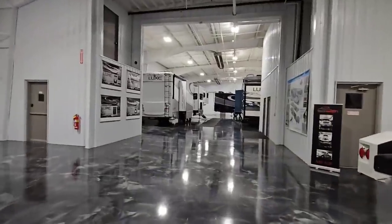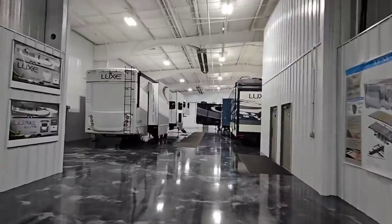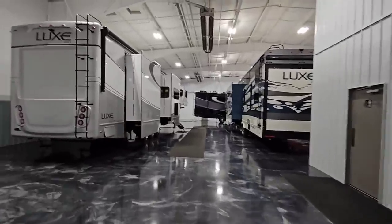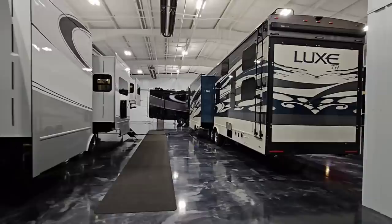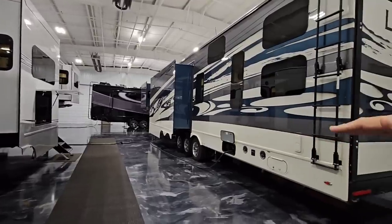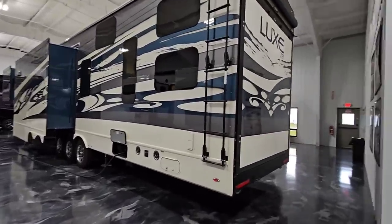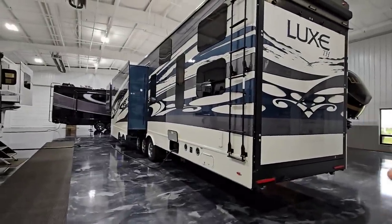Their tri-axle units and toy haulers are a little unique, mainly because you remove some of that weight as you load a toy in the back. You could see 15 to 30% of your pin weight start coming off when you add toys to the back. But when you don't have toys in the back, they're actually really heavy up front because of that cantilevering effect. This one actually has a full Kelderman air ride suspension on it — not even kidding.